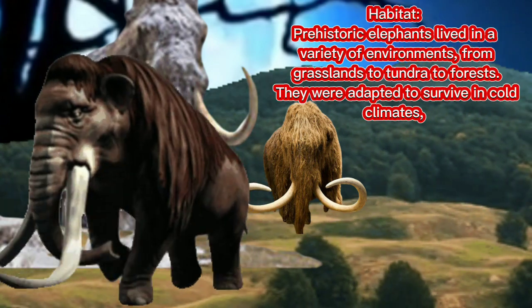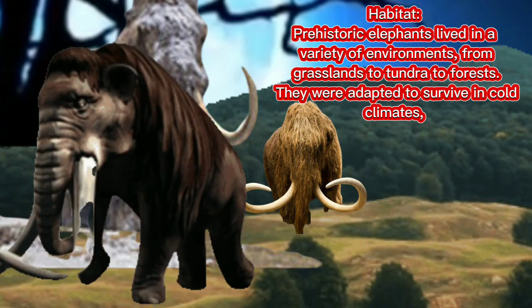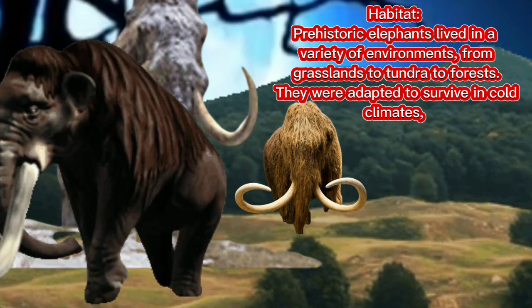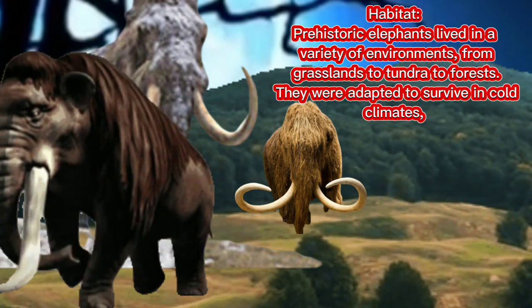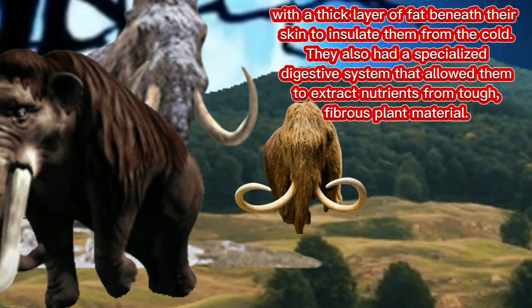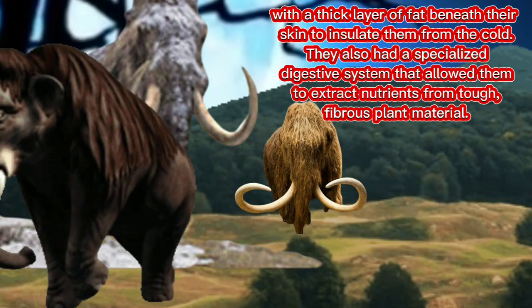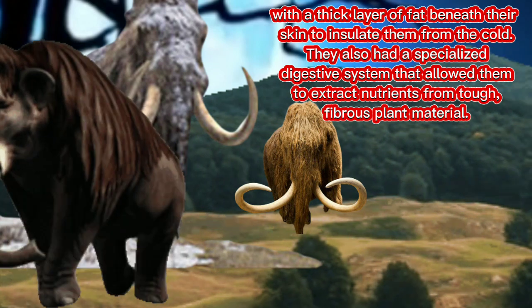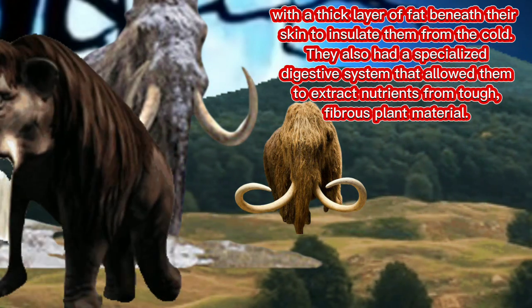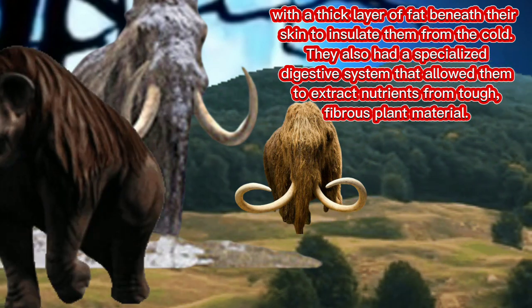Habitat: prehistoric elephants lived in a variety of environments, from grasslands to tundra to forests. They were adapted to survive in cold climates, with a thick layer of fat beneath their skin to insulate them from the cold. They also had a specialized digestive system that allowed them to extract nutrients from tough plant material.